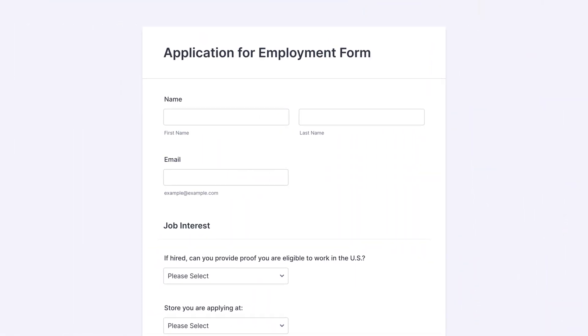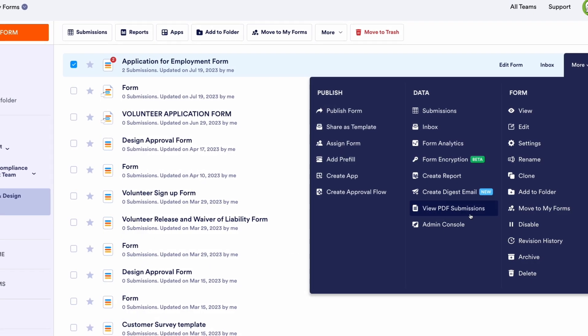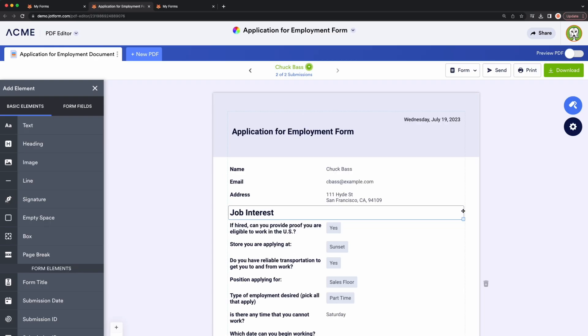It should come as no surprise that one of the first things Jotform Enterprise users do is create forms. Many users are familiar with using the PDF Editor to convert their existing paper forms to online forms. But you can also use the PDF Editor to auto-populate submission data into PDFs. Organizations often need to provide information to government entities or other regulatory bodies in a specific format. Using the PDF Editor, they can replicate the necessary form as a PDF.